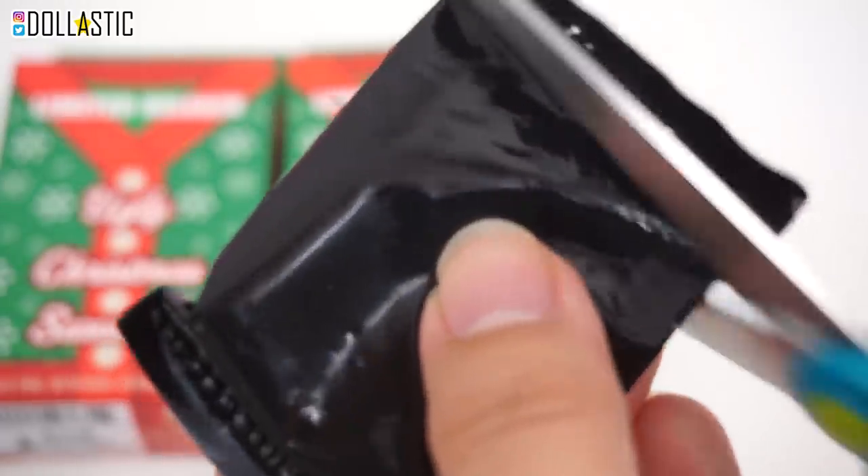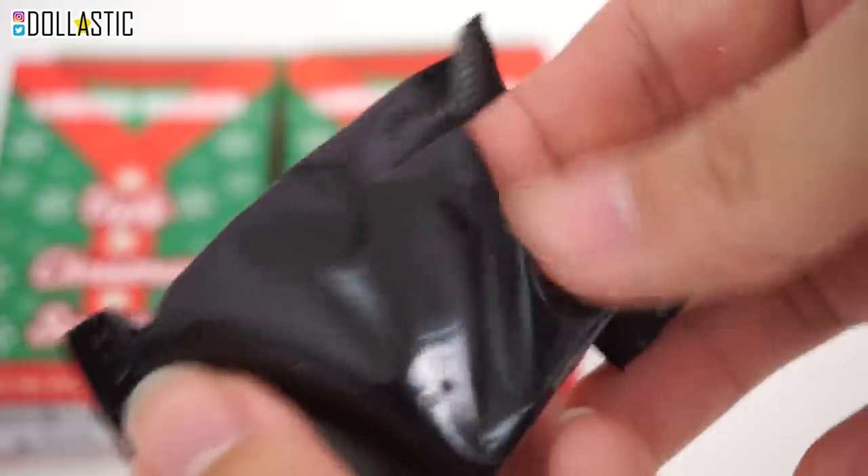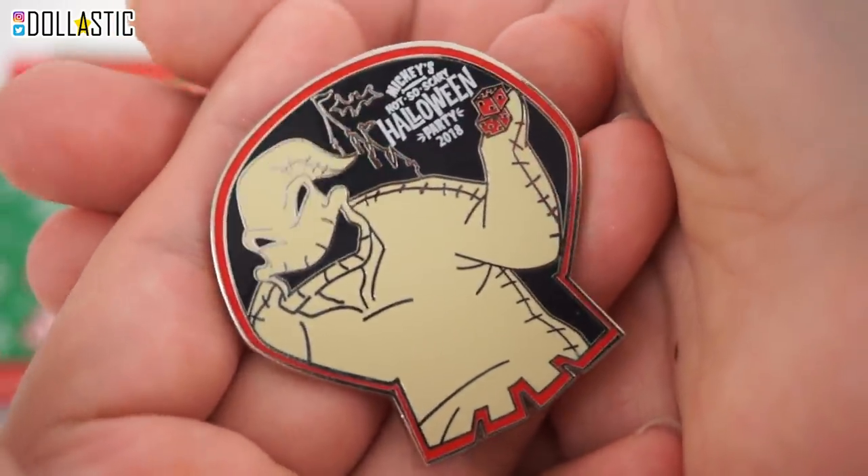What luck! Here goes our second bag. Unfortunately I can't get any more of these, but at least I got a box. And in this one... look! We got Oogie Boogie Man! So cool! I love these pins.